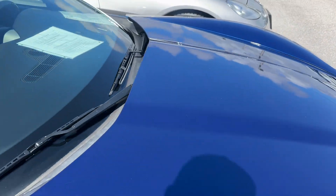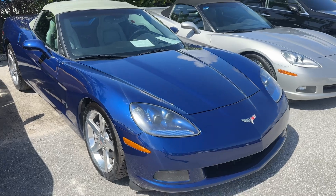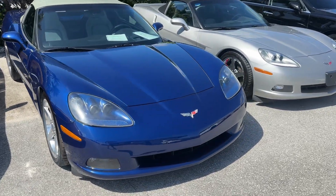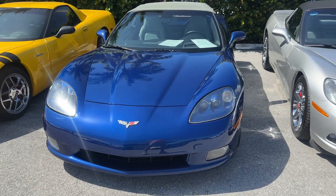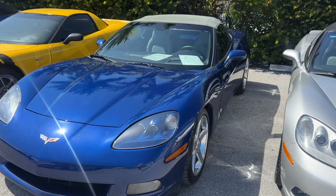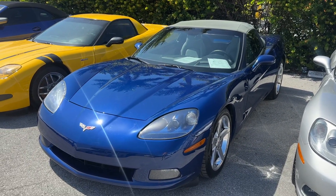Remember, we have no dealer fee, no haggle pricing, no commission salespeople. If you like a car and you want to buy a car, generally a 25- to 30-minute process. We ship them all over the country — have been doing that for years. Check us out online. CarFax available on our website, ClassicCarsAtPalmBeach.com. Let us know if you have any questions. Thanks for checking out the video.